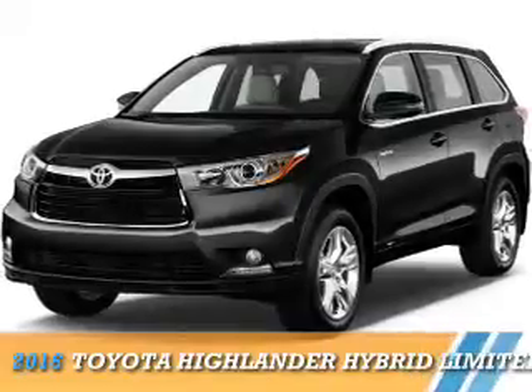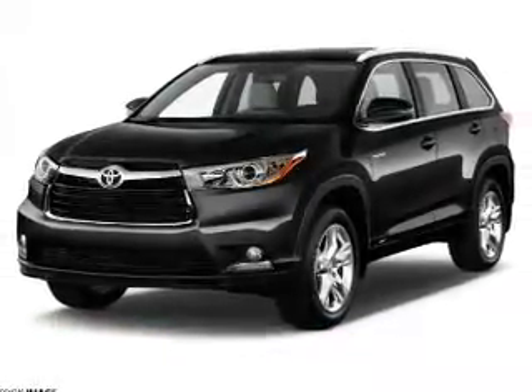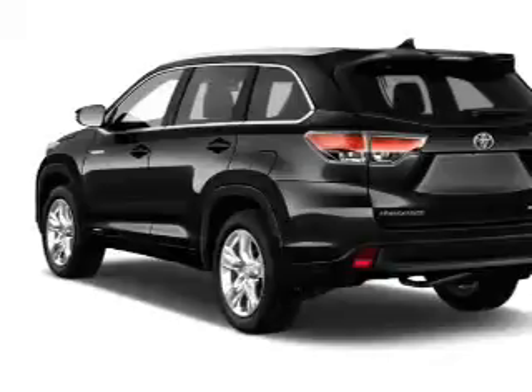Presenting the 2016 Toyota Highlander Hybrid. It's powered by all-wheel drive, a 3.5-liter six-cylinder engine, and a continuously variable transmission.